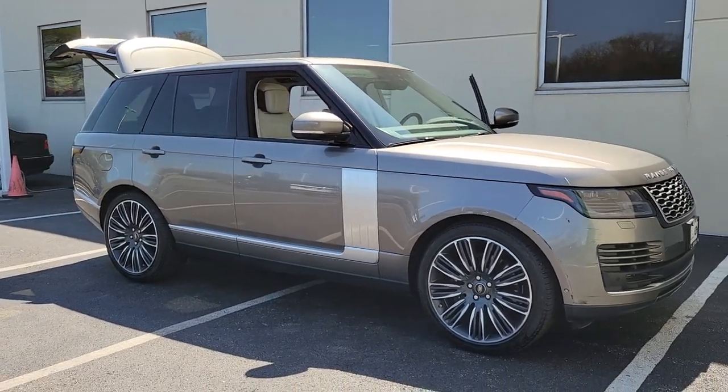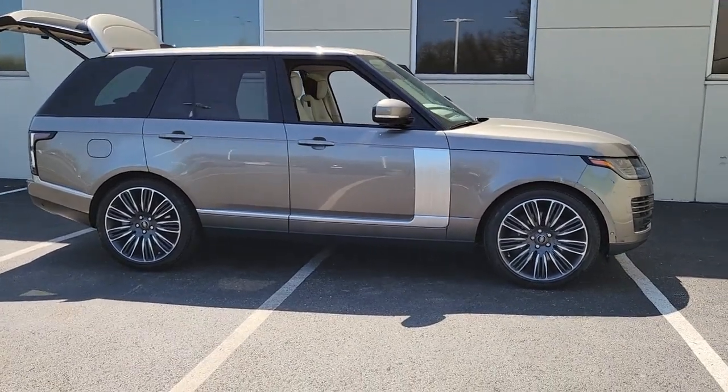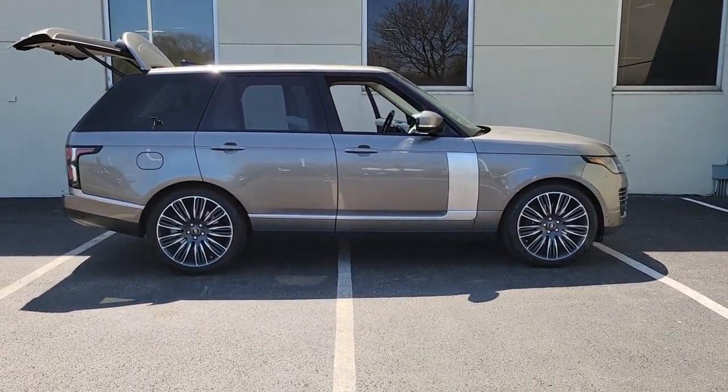Get into a car with value. 2021 Land Rover Range Rover. With less than 25,000 miles on the odometer, this vehicle provides excellent value.